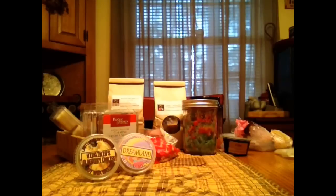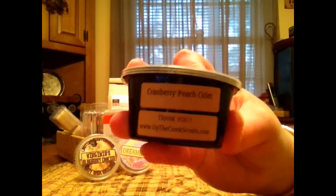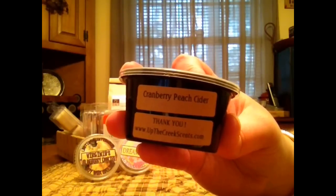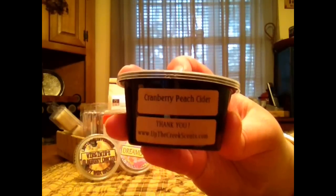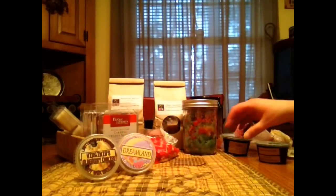The next is also Up The Creek and it is in Cranberry Peach Cider. Most definitely the predominant note is the cranberry. A little bit of that peach is in the back and that cider is really super strong. This one lasted forever and a day and it was a really strong thrower, so it was really good.